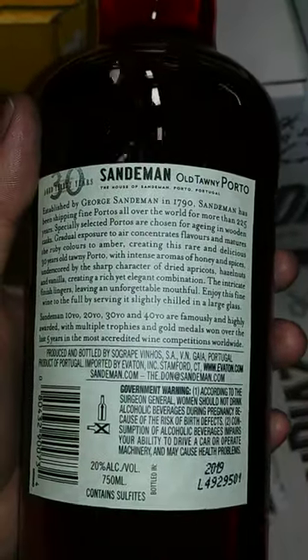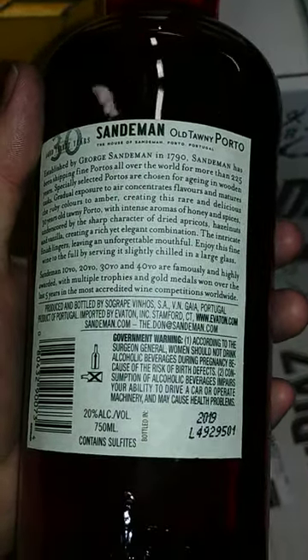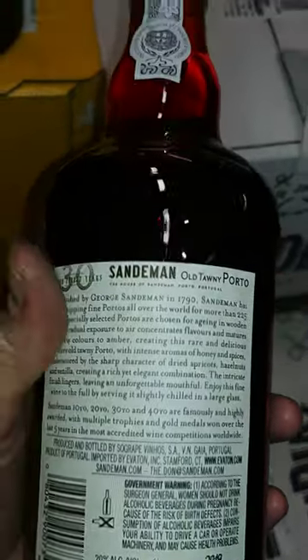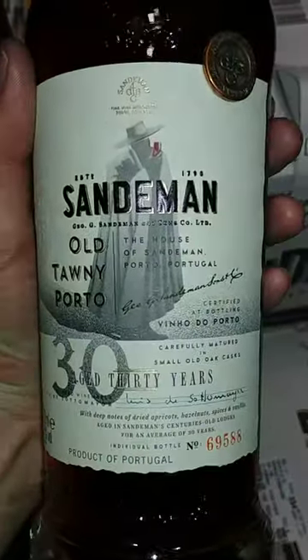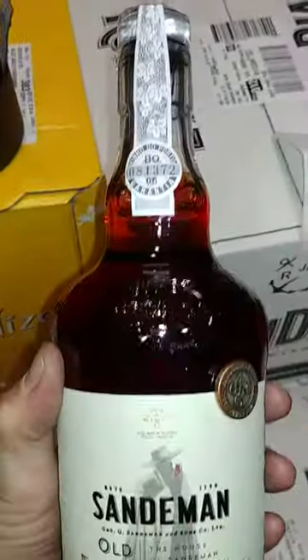Quite a nice bottle. Alright, y'all know the deal — like, subscribe, comment, all that good stuff. Thanks!